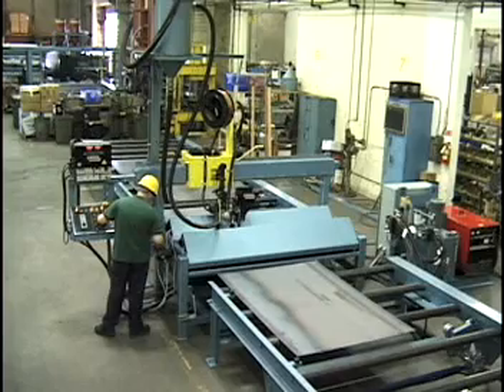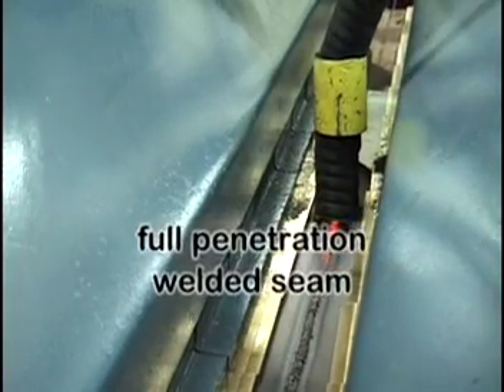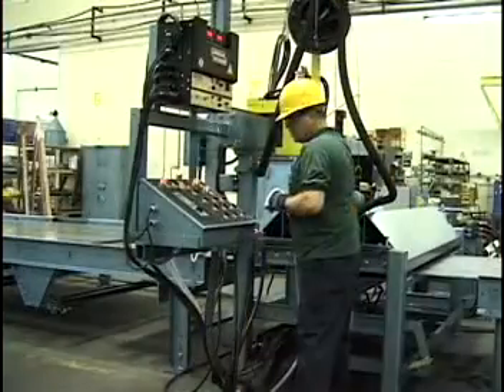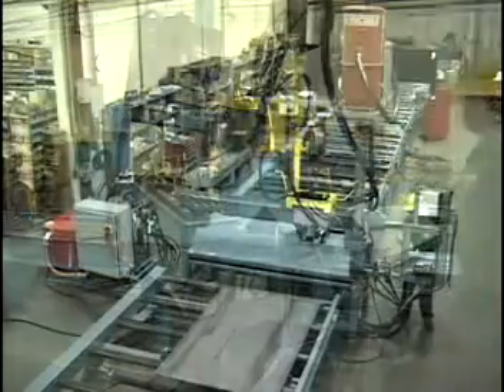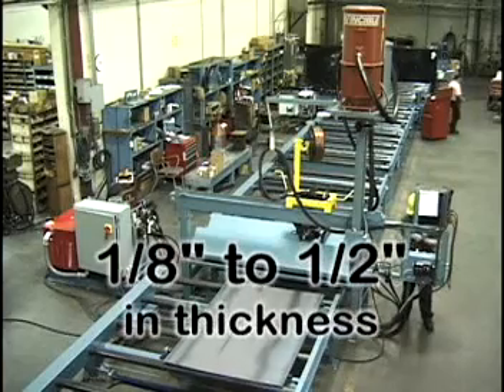The seam welder attaches two web sections together using a full-penetration welded seam. This can greatly reduce costs by enabling the fabrication of a long web from shorter lengths, or by welding steel of multiple thicknesses to achieve maximum strength with minimum weight. The system can effectively weld web sections from one-eighth to one-half inch in thickness.